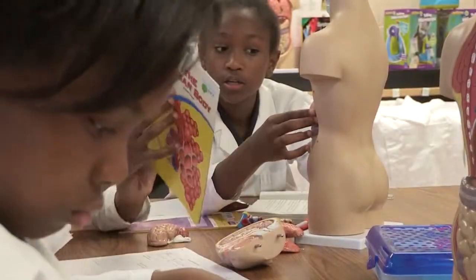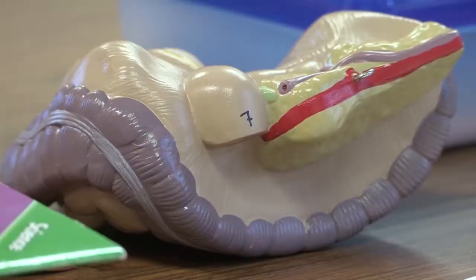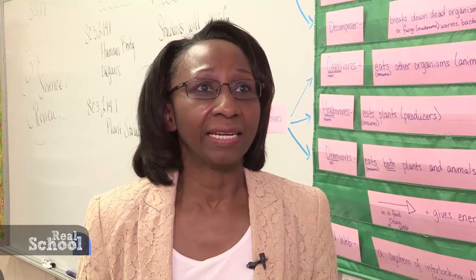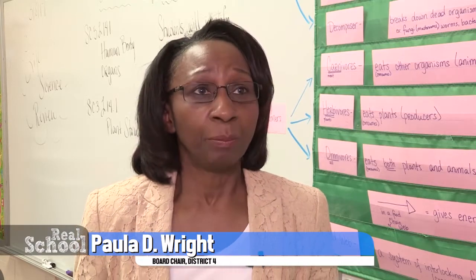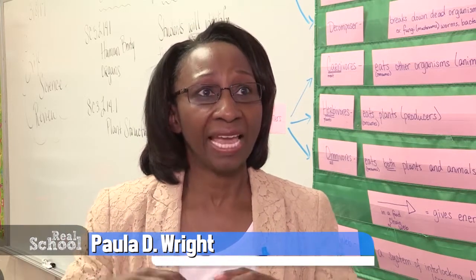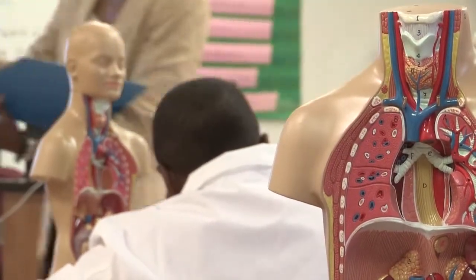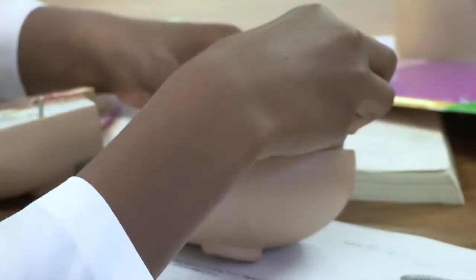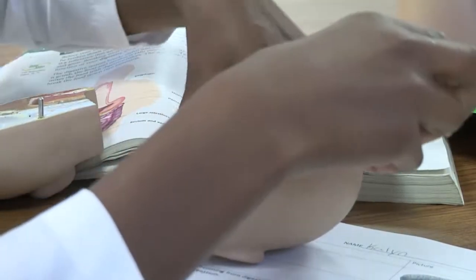This is the new science lab at St. Clair Evans Academy Elementary School. Much of what you see has been made possible by a $50,000 grant. I'm excited about their excitement because when you help a student to understand the educational background and then allow them to have hands-on experience, it's great. Funded through the Annenberg Foundation, teachers say that the school went from having just a few items to what they now consider a fully functional lab.